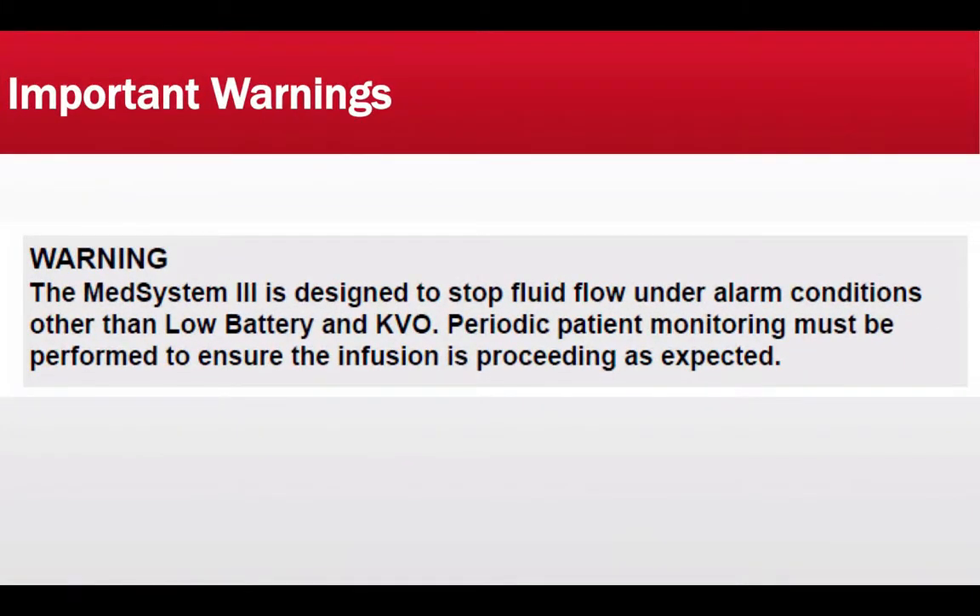Before we talk about vasopressor medication administration via the V-pump, I want to talk about some of the most important warnings the manufacturer has put out. The first warning is the Med System 3 is designed to stop fluid flow under alarm conditions other than low battery and KVO. Periodic patient monitoring must be performed to ensure the infusion is proceeding as expected.